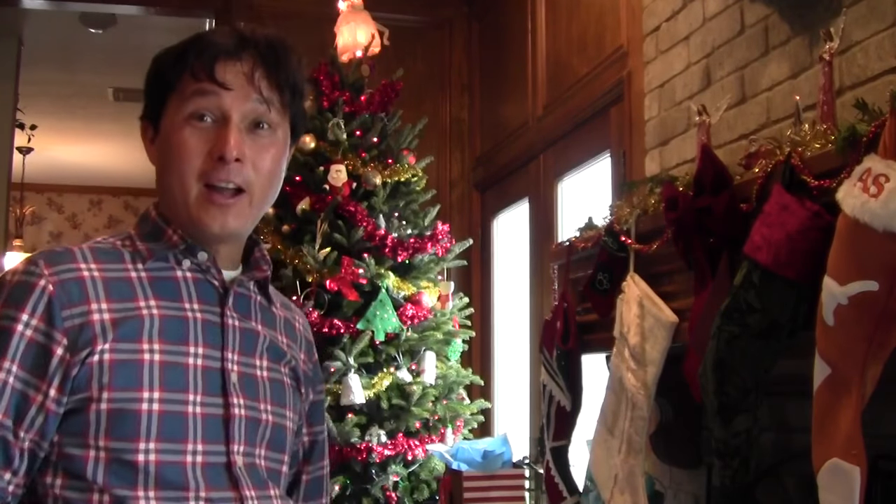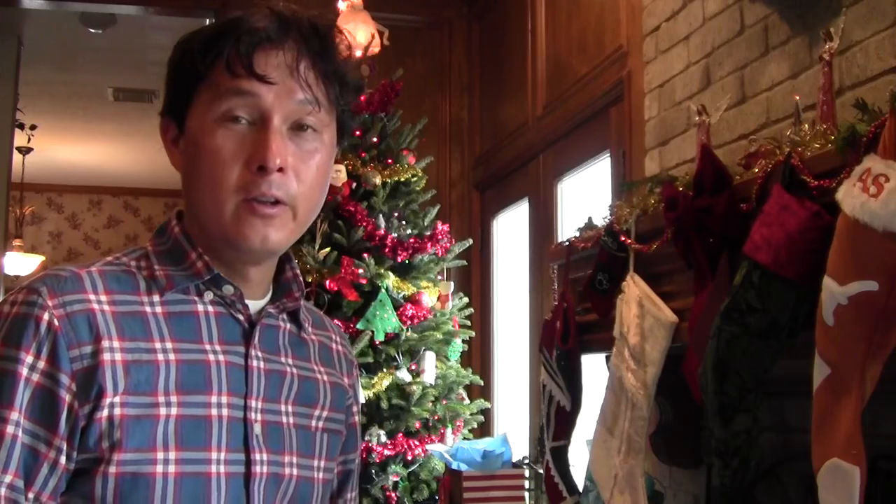Alright, this is John Kohler with okraw.com, with another exciting episode for you. Merry Christmas, Happy Holidays, Happy Kwanzaa, Happy Hanukkah — whatever holidays you guys celebrate, or probably even just Happy New Year since that's closer now because you guys are seeing this a few days after I filmed it.